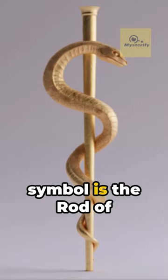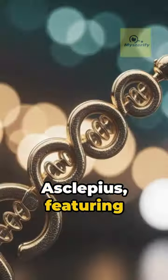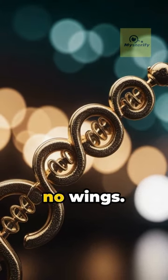The true medical symbol is the Rod of Asclepius, featuring just one serpent and no wings.